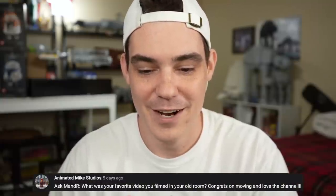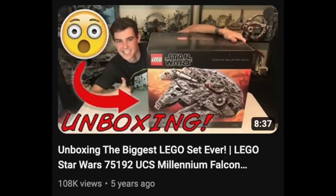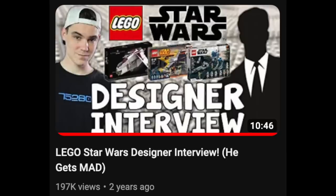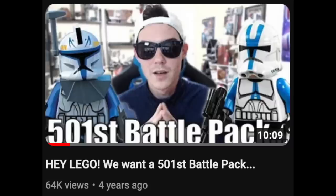AnimatedMikeStudio says: what was your favorite video you filmed in your old room? Congrats on moving and love the channel. Thank you Mike! I took a little trip down Nostalgia Road and I came to one video — I don't think there was another video that even came close to this.